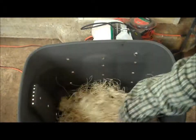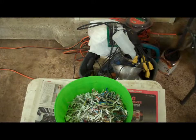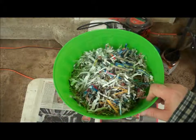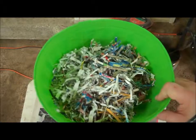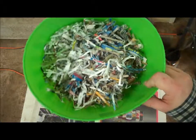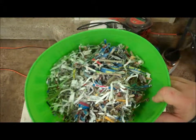Here we have a new bin with some Excelsior shredded wood to serve as a base for the worms. One of the key factors of our urban vermiculture approach is providing the worms with very clean foods. Representing the bulk of what our worms eat is shredded waste cardboard, newsprint, and office paper.